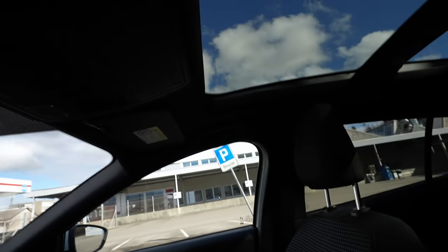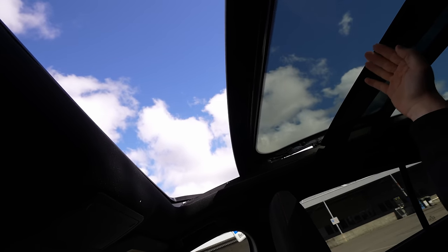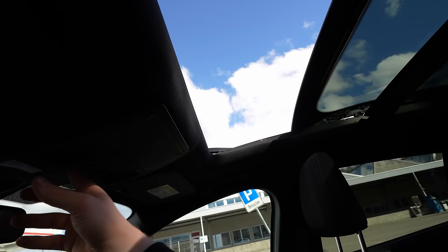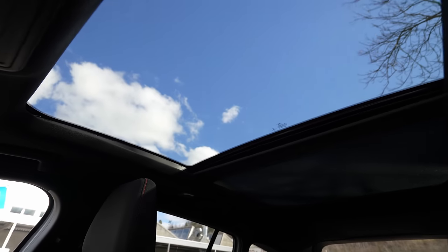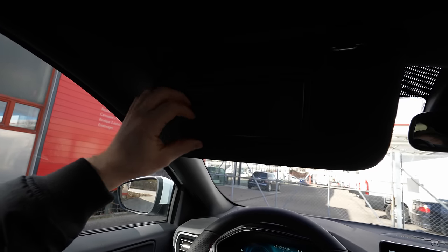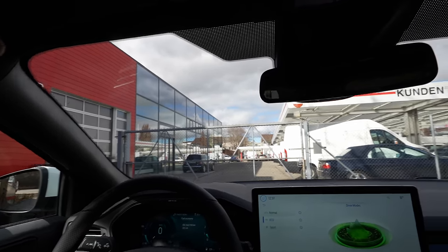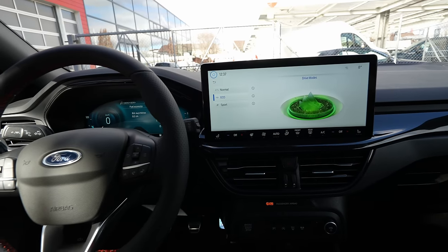The glass roof opens to half — fresh air comes in, very useful. The shade for the glass roof is also electrically operated — you can open and close it as you like. The rearview mirror is big with two lights, though just standard bulbs. The large mirror gives great visibility to the rear, especially combined with the big rear window.